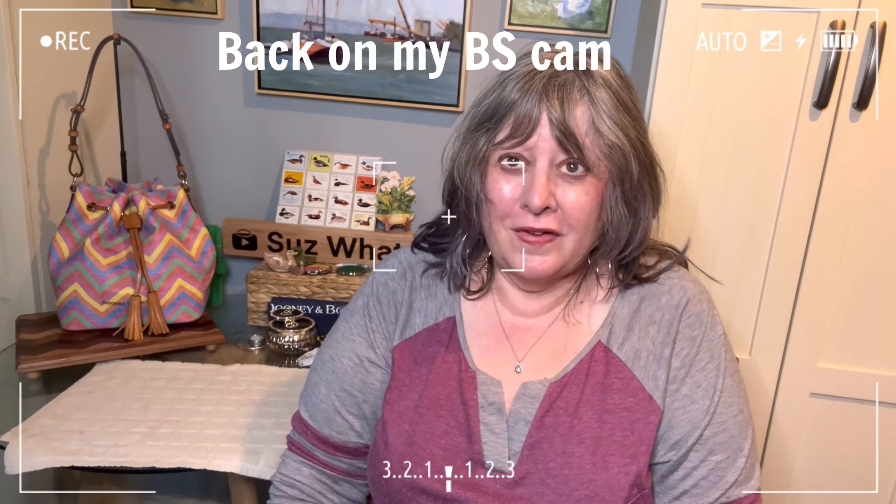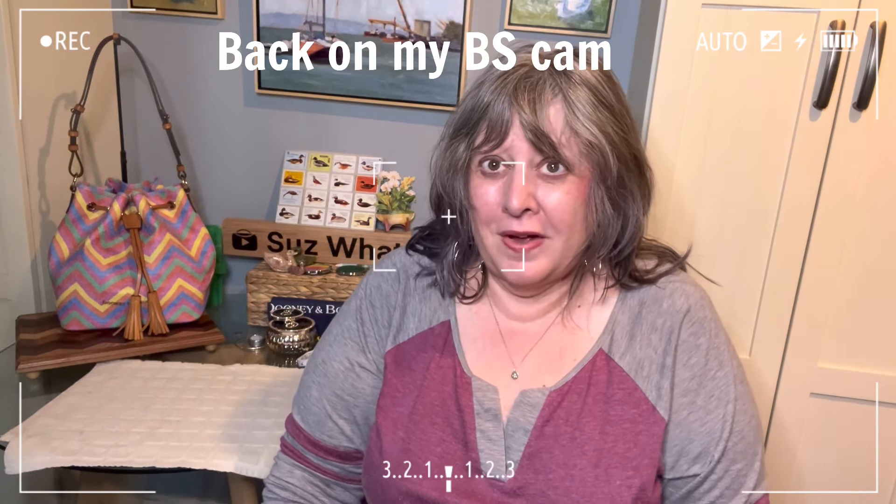Hey, thanks for stopping by my channel. I'm back, and I wanted to show you this bag that I got for $35 — it's a $550 bag from Dooney and Burke.